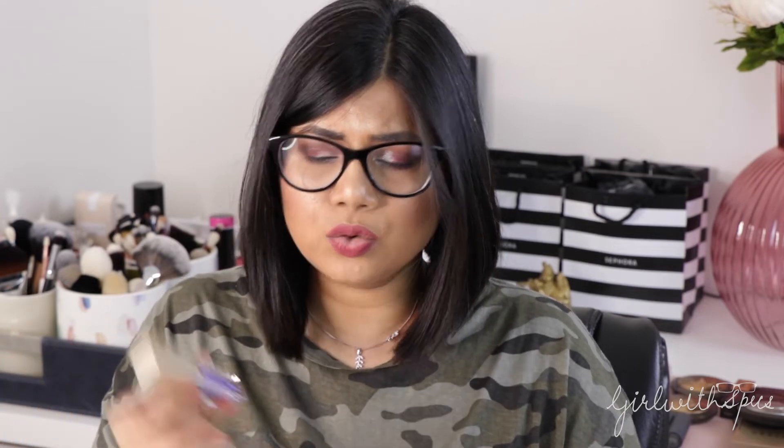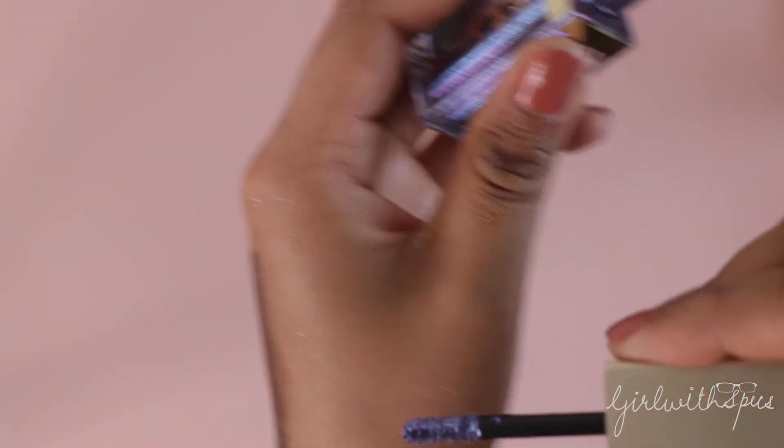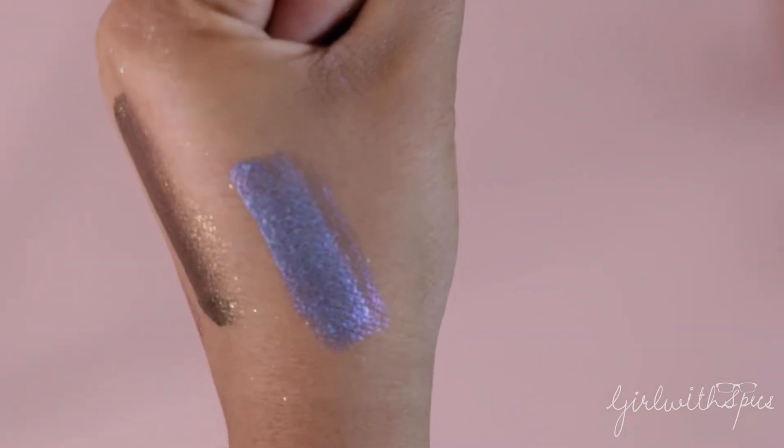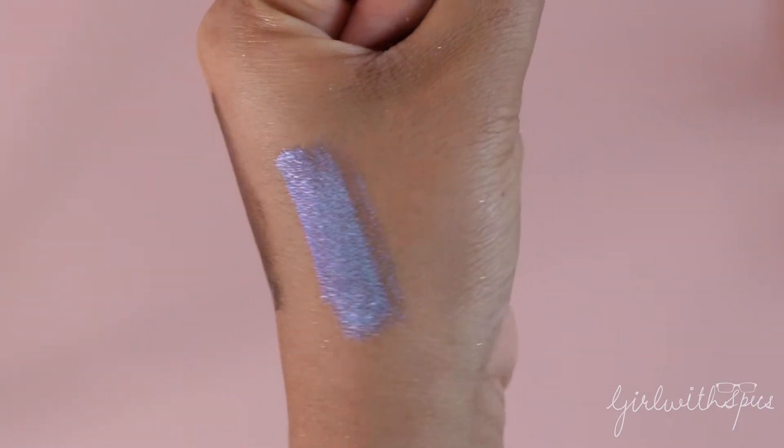I'm not sure if Sunset Cove and Into the Blue are limited editions — I think they are because I picked these up during the holidays last December. Kitten Karma and La Douche are permanent products. Into the Blue is a beautiful duochrome shade with a midnight blue and purple shift. I love all these eyeshadows — they are so easy to apply. Even if you don't have any eye brushes, you can just use your fingers. They are just effortless.